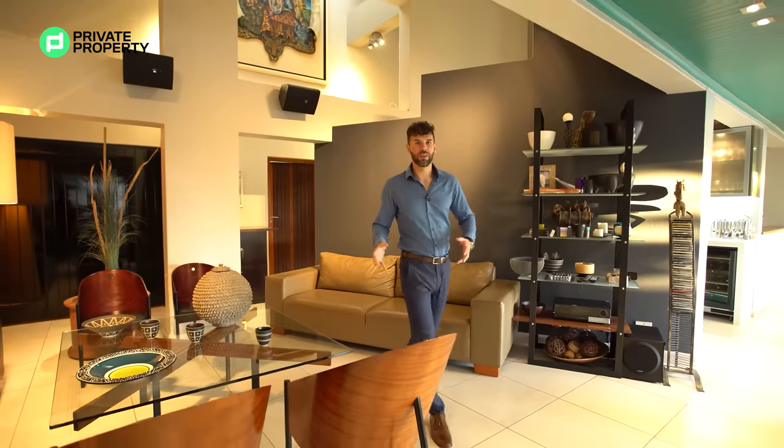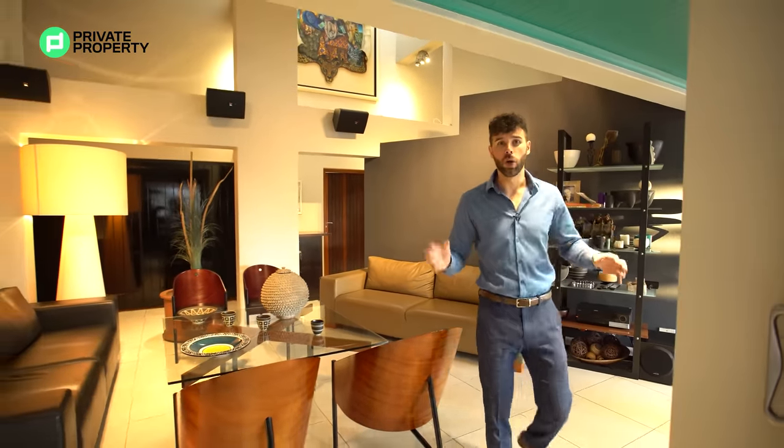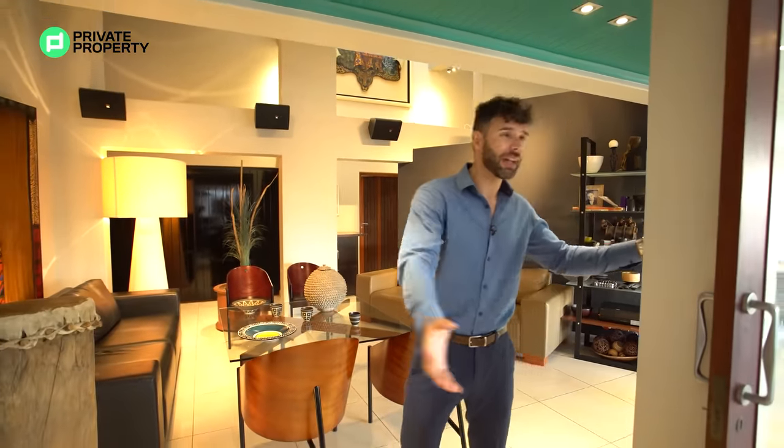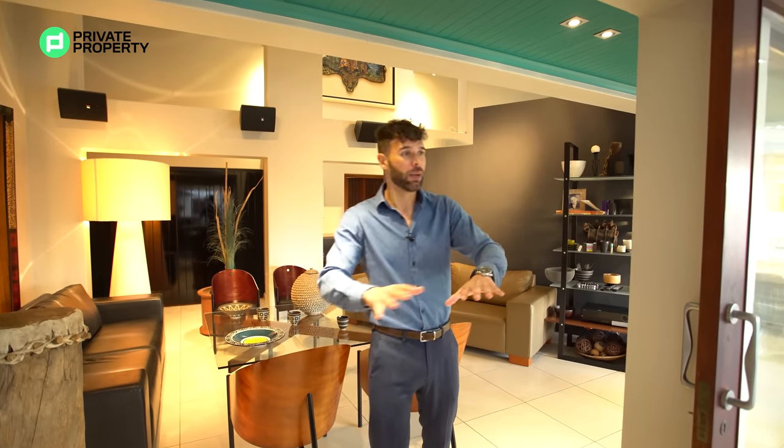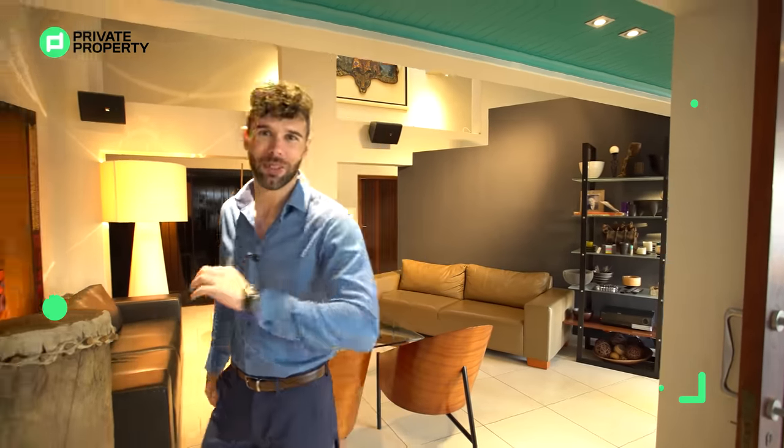Walking from the formal dining room back into this long open passageway, there's a sliding door that opens out onto the outside area where the pool is, where all your tanning decks are, the outside braai, and the bar area. But before we show you that, let's wrap up this level — let's show you the bedrooms and all the other features here, and then outside we'll go upstairs and show you the incredible view this home has to offer.